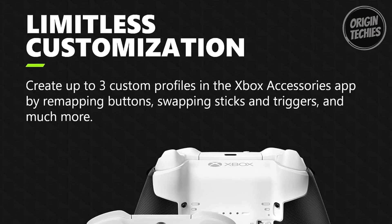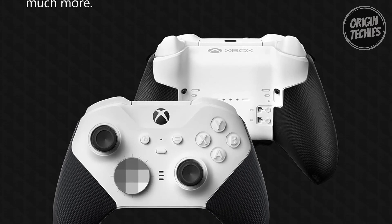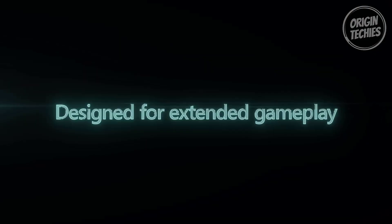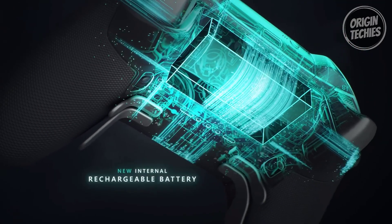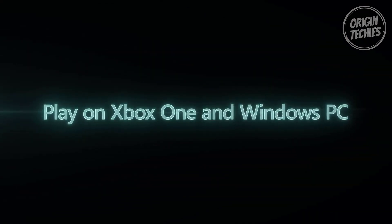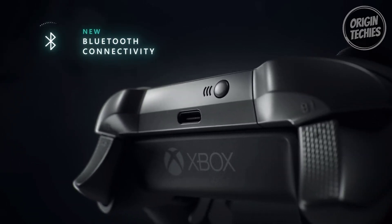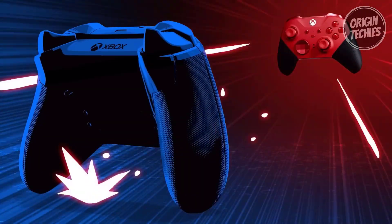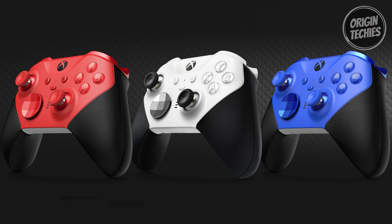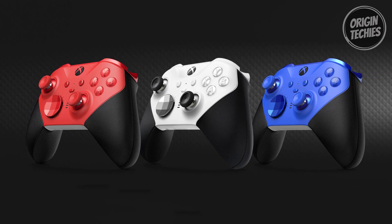Its limitless customization options enable you to tailor your controls through the Xbox Accessories app. Save up to three custom profiles and switch between them effortlessly. Extended gameplay is a given, with up to 40 hours of battery life and robust components designed for longevity. Play seamlessly across devices using Xbox Wireless, Bluetooth, or the included USB-C cable. This controller isn't just a controller — it's your gateway to unlocking the full potential of your gaming prowess. Experience precision, versatility, and endurance like never before, all at an accessible price point.